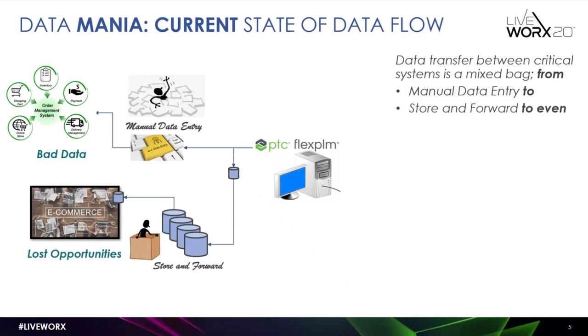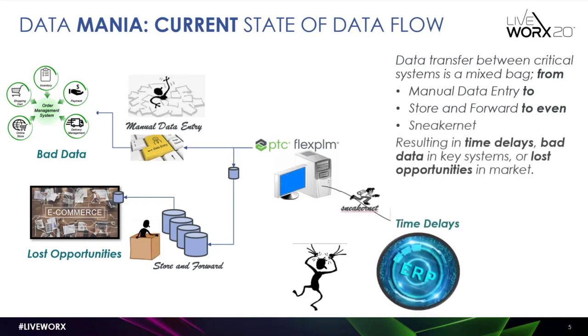Another problem is store and forward, where information is posted to some location and grabbed by the receiving system when it schedules its pull, establishing situations where you end up with lost opportunities. For example, the latest imagery of a product coming out of PLM takes time to get into the e-commerce system, causing lost sales. Worst of all is what we used to call sneaker net — no actual way of communicating between systems, requiring you to literally take information and bring it into others.